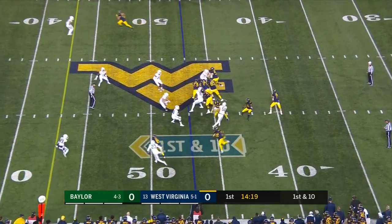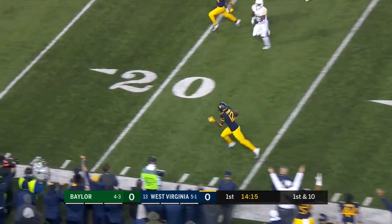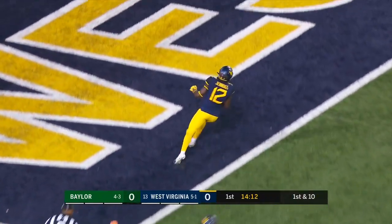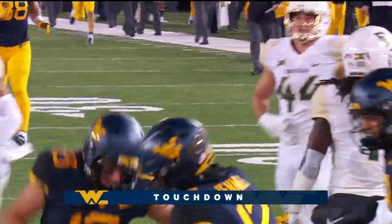In motion is Jennings. Greer, with some time, has Jennings wide open. Down the sideline. There goes Gary Jennings. How about the start for West Virginia? 53 yards.